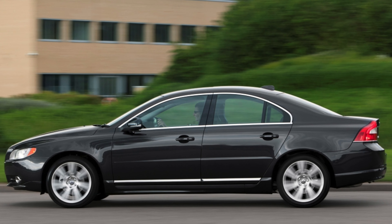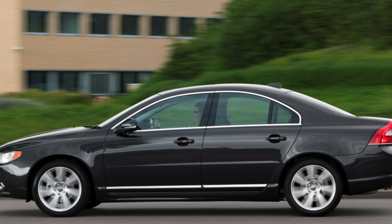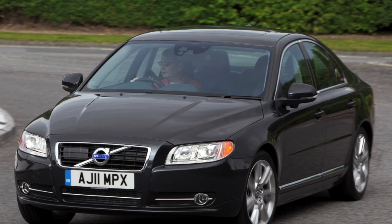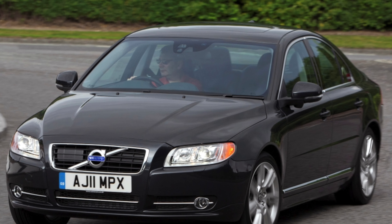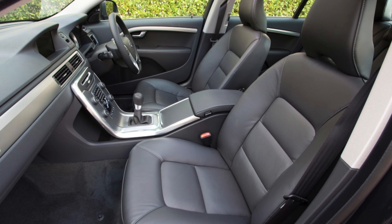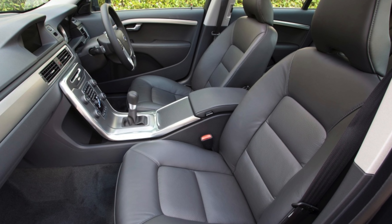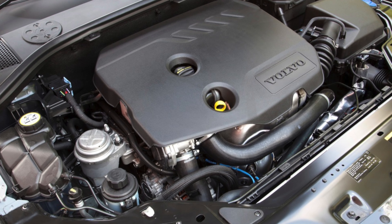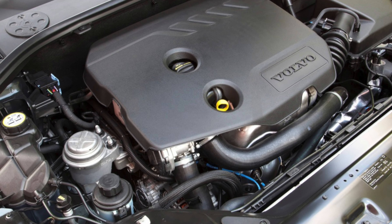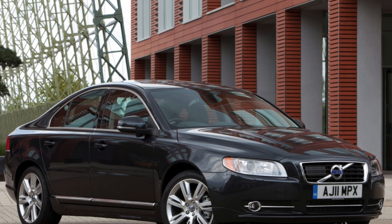Volvo is in the process of recalling around 70,000 cars in the UK fitted with a 2.0-liter diesel engine over potential engine fire risks. There isn't a fix at the moment, so owners are being told to pay attention to any unusual smells coming into the interior, if the engine warning light illuminates, or if the engine hesitates under acceleration.